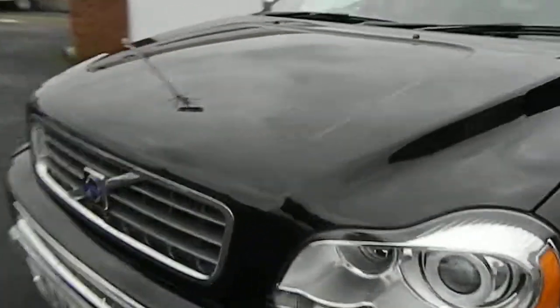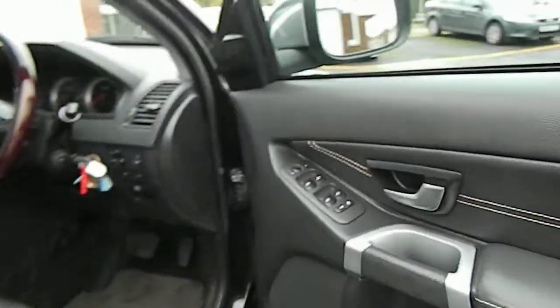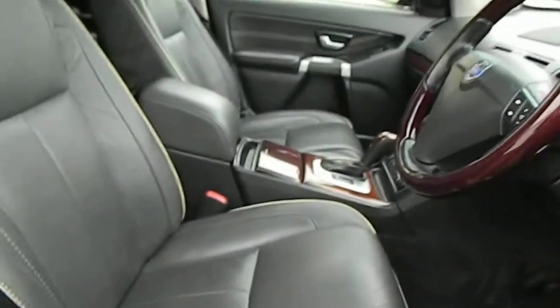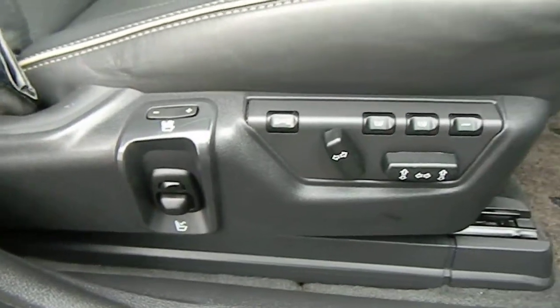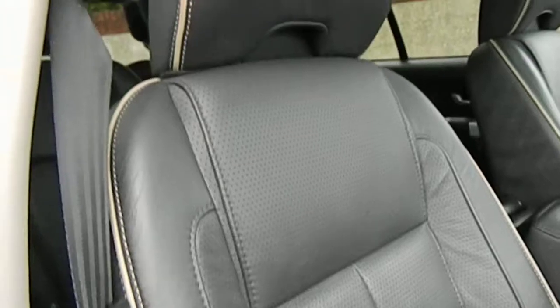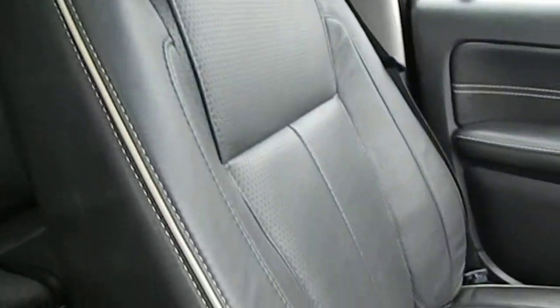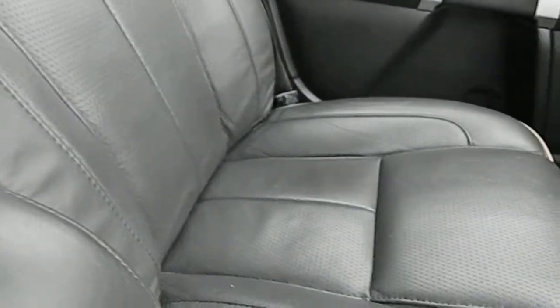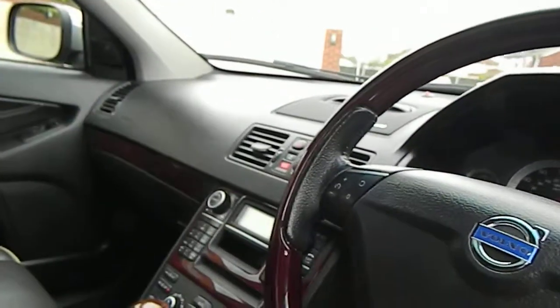It's a genuine Volvo and it's fully fully loaded. You've got perforated leather, so it's cool seats as well. Looks like massage seats there too — electric memory — all in A-one condition, piped in cream. There are headsets for the rear entertainment on the backs of the headrests, and the remote control for that as well.